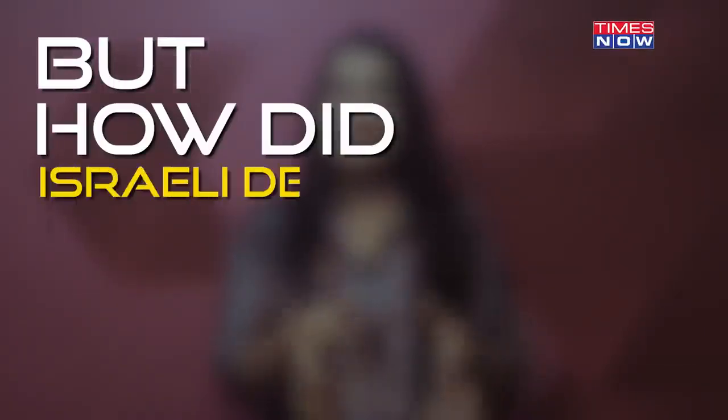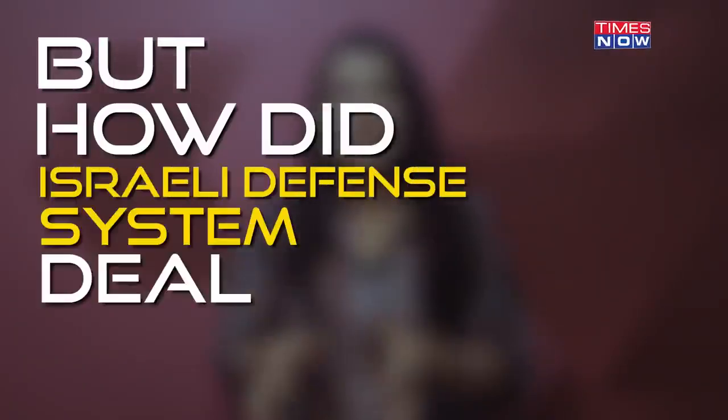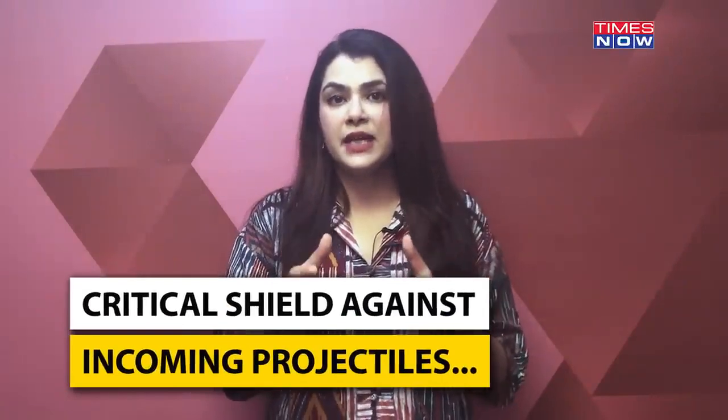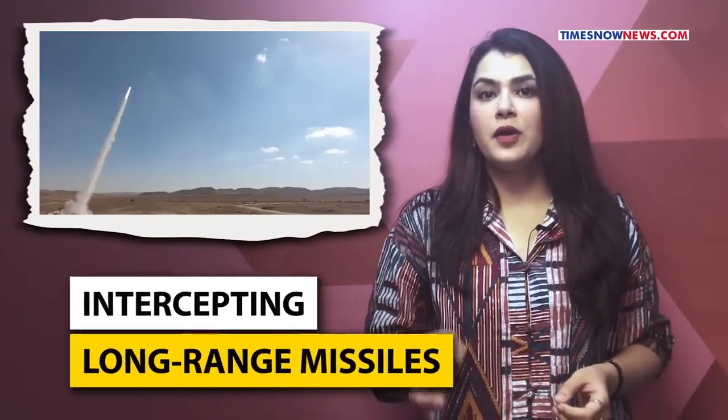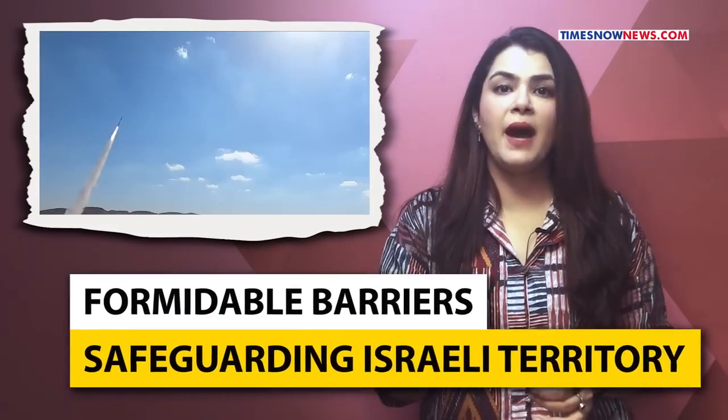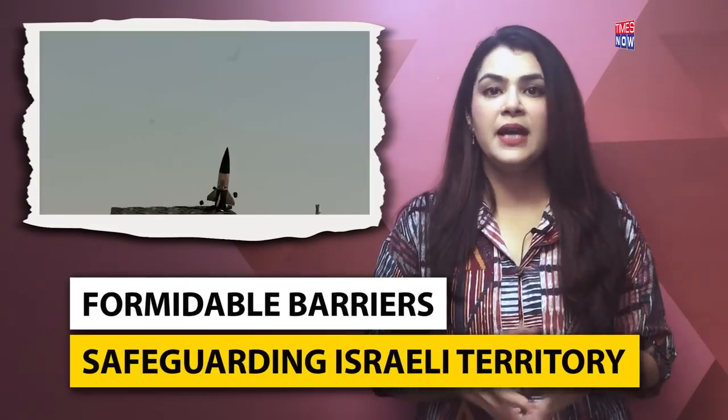But how did Israel's defense system deal with the onslaught? In the face of escalating missile threats, Israel's robust missile defense network has emerged as a critical shield against incoming projectiles. From intercepting long-range missiles to thwarting short-range rockets, these systems stand as formidable barriers safeguarding Israeli territory and population centers. Here's a close look at the multi-layered system that Israel possesses.